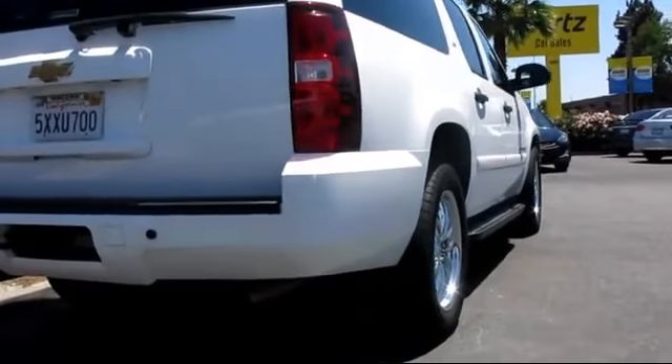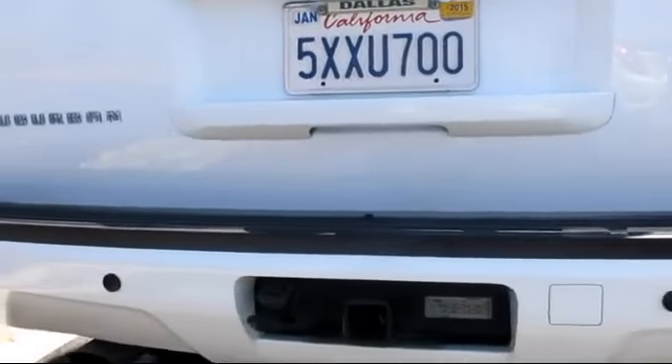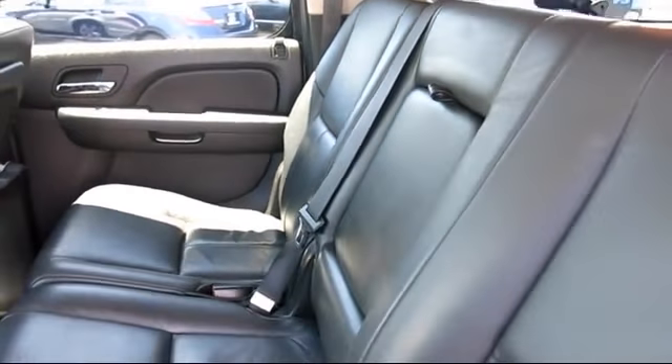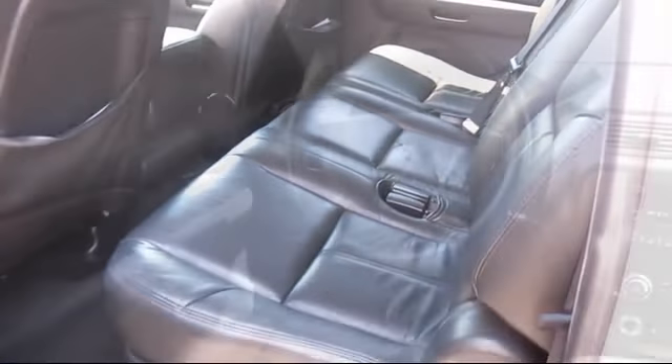Only the best trade-ins and purchased vehicles make it through our rigorous inspection and reconditioning process. Stevens Creek Hyundai is one of the top volume Hyundai dealers in the entire Bay Area, but it's our dedication to our customers before, during, and after the sale that really sets us apart.